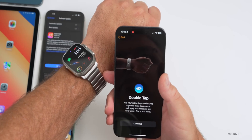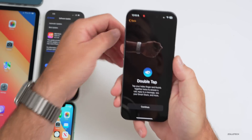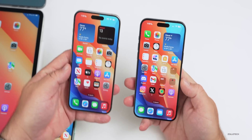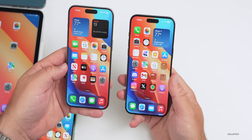Many have asked what devices double tap is available for — it's only for the Series 9 and Apple Watch Ultra 2. Apple says it's due to the chipset. You could do something similar in Accessibility before, but either way it's only available on those devices, and it will be out with the beta toward the end of the month.